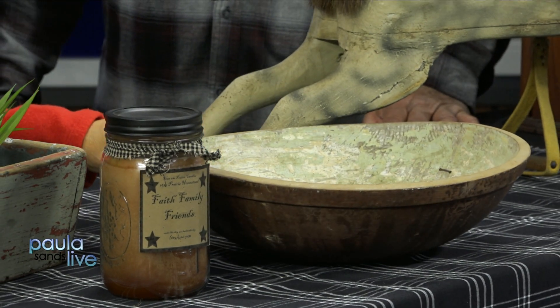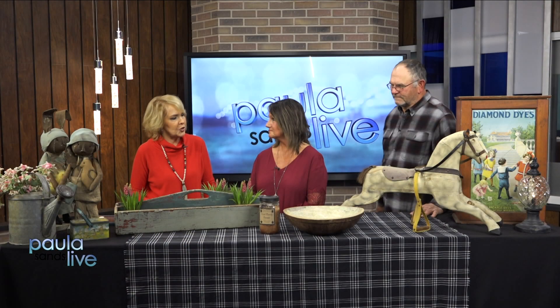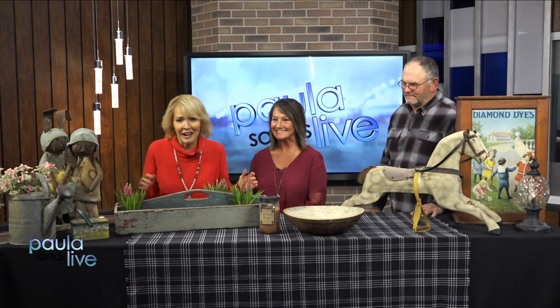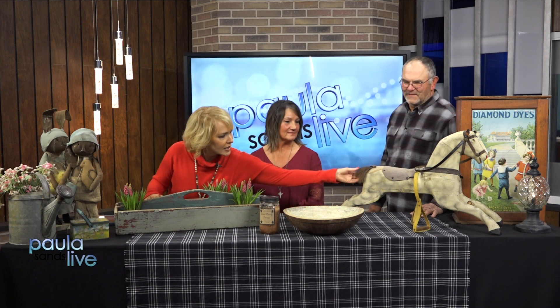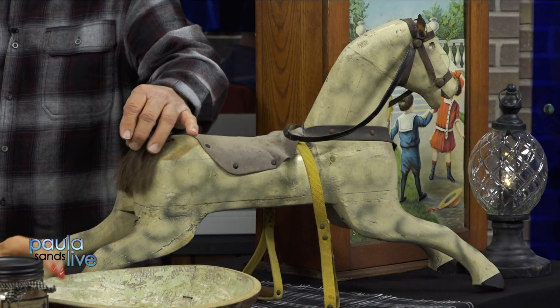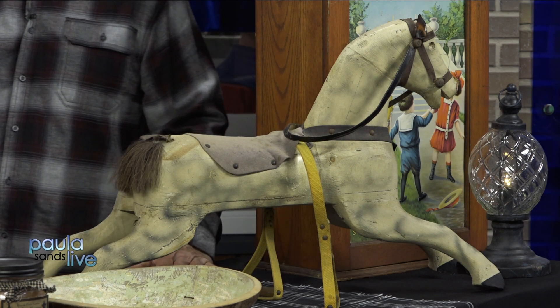Would you dare put any food in that? Not that one — don't put food in that. But you could put fake food in it. Absolutely. And there's that rocking horse. He's sweet. Oh, look at that tail. That's real horse hair tail. Is it really? Real horse feathers, as we say.